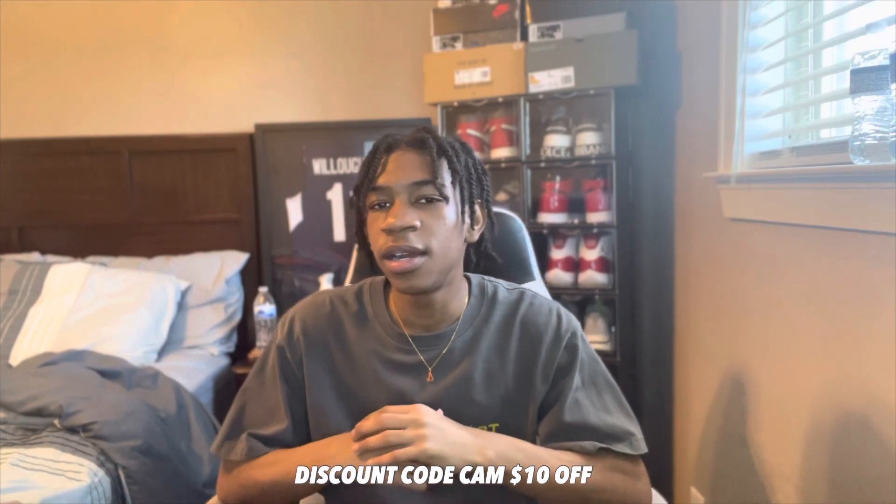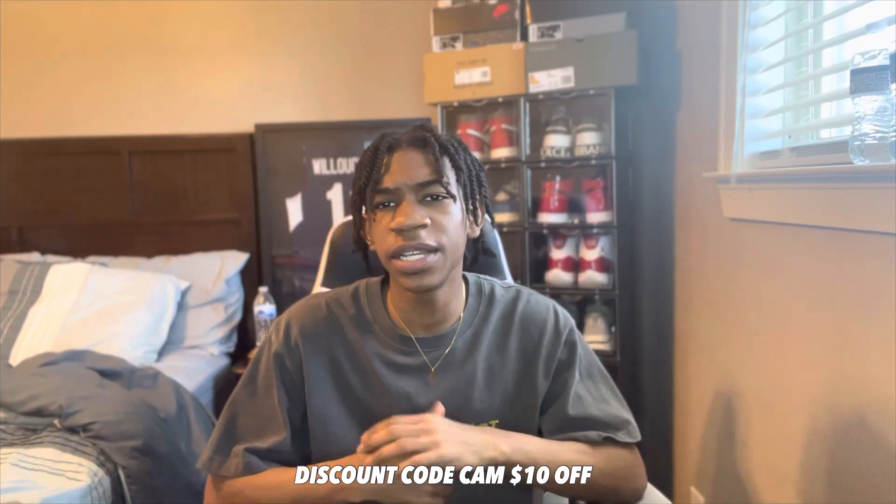I'm going to be telling you guys how to order from them. I do have a code — it's 'cam' — and you get 10% off or $10 off. Basically, like all the other companies I collab with, you just go on there, pick a shoe, go to checkout, and there's a discount code box where you type in 'cam.'